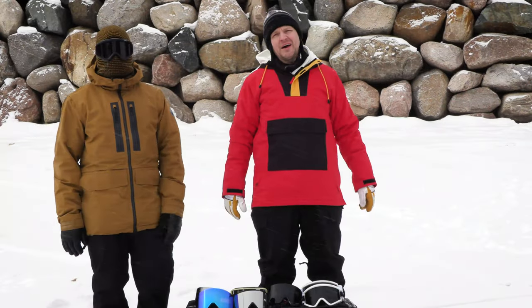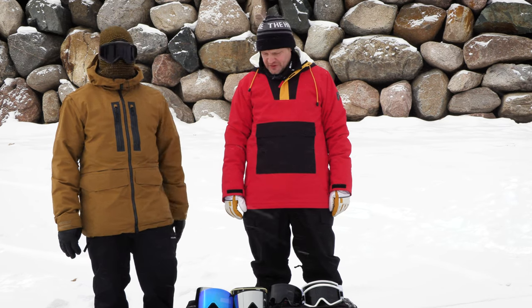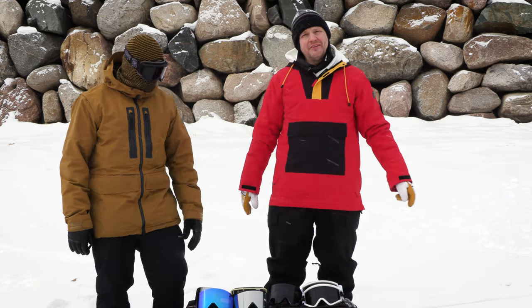Hey everybody, it's Matt from The House and we're here with Pete from Ashbury. He's gonna give us a little quick sneak peek of the 21-22 lineup. Let's check this stuff out.